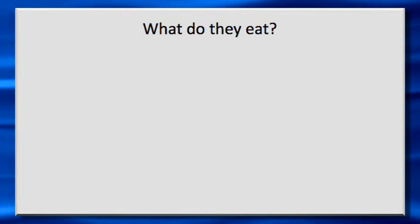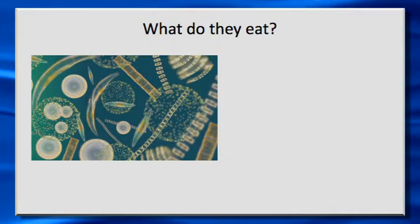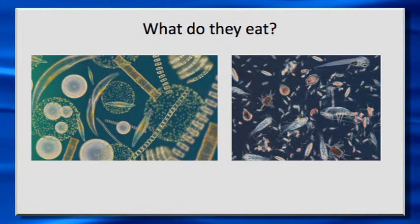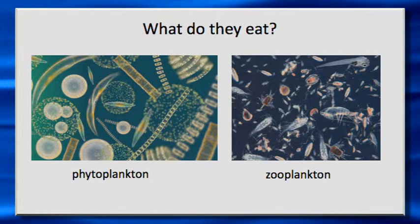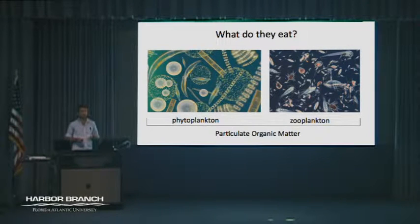To determine what they eat, one thing filter feeders eat is phytoplankton — small to a little larger photosynthetic organisms in the water column — and zooplankton, which are usually a little bit bigger than phytoplankton. Both of these groups are very prevalent in coastal waters, especially those in the IRL. Together these two groups are known as particulate organic matter: they're particles in the water column that are organic, and organisms like filter feeders consume them to get their food.